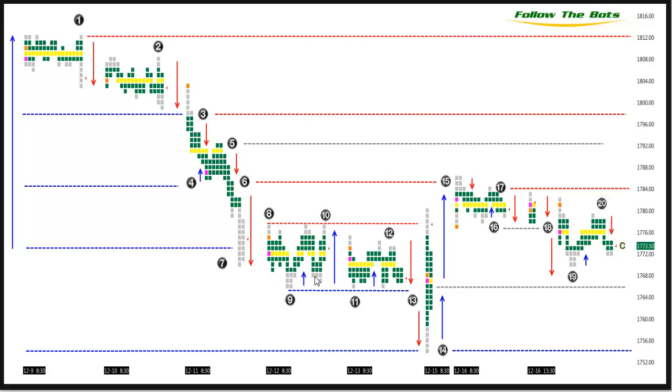However, during the session, the advancing/declining issues were still negative. A similar situation developed on Friday. The S&P pulled back again to 17.65, failed to retrace back above Thursday's high, and sold off into the close. Once again, the advancing/declining ratio was negative. This information tells us that there was not substantial accumulation at Thursday and Friday's low.